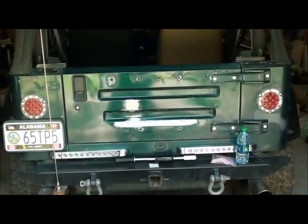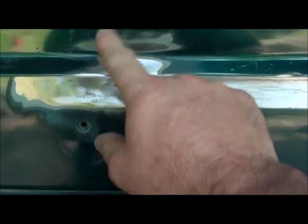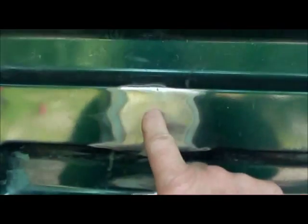Alright, we've got all our LED lights and everything on and wired up. This thing had two big dents in the back of this tailgate. Somebody had a spare tire carrier on the back and backed into something. They caved this all in and caved this in. I've got this pulled out. Stud gun broke, so I went and bought a new stud gun.